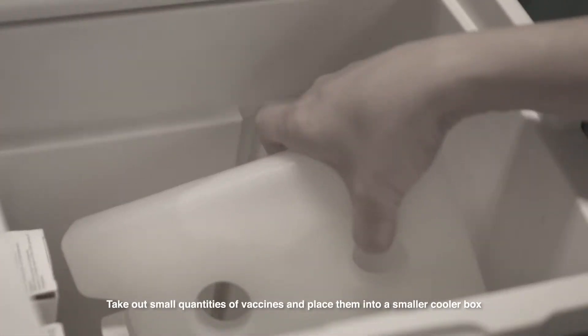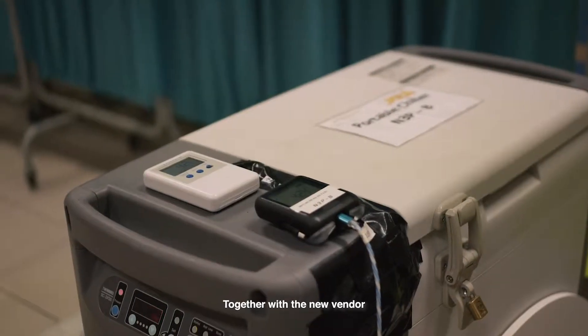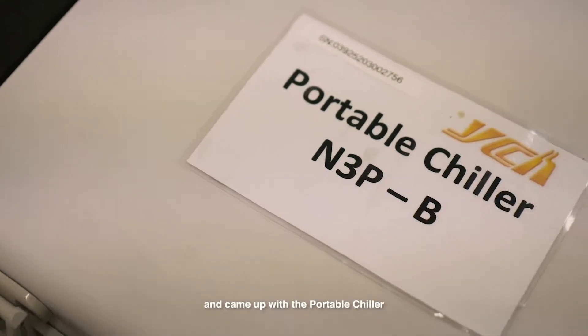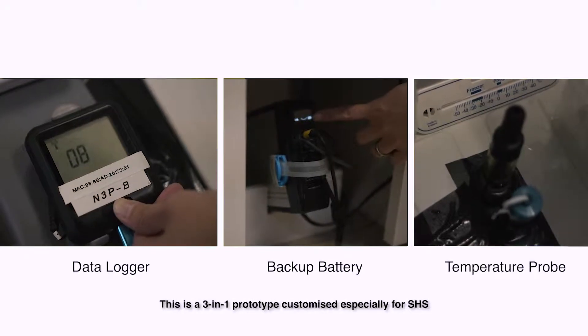Taking out small quantities of vaccines and placing them into a smaller cooler box, School Health Service explored, together with a new vendor, how to improve vaccine monitoring and came up with the portable chiller — a 3-in-1 prototype customized especially for SHS.